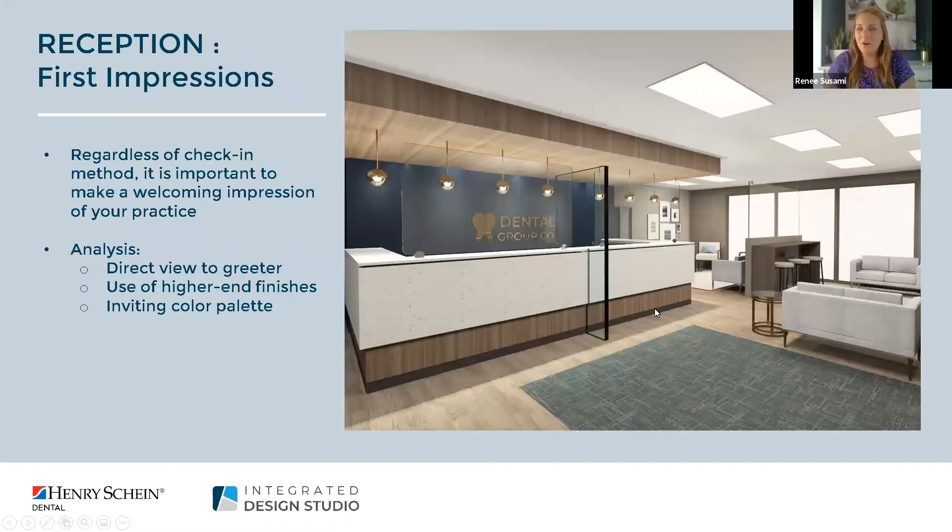Regardless of your check-in method, you still want that entry to make a great first impression. This is where patients will decide if they want to continue seeing you and where they'll have the most anxiety. Having a space that's warm and welcoming is key. We've incorporated divider panels at the reception desk — clear, so the greeter has a direct view to patients walking in and to anyone sitting in the waiting room. We've also used high-end finishes including luxury vinyl tile, carpet tiles, decorative lighting fixtures, and an overall warm and welcoming color palette.